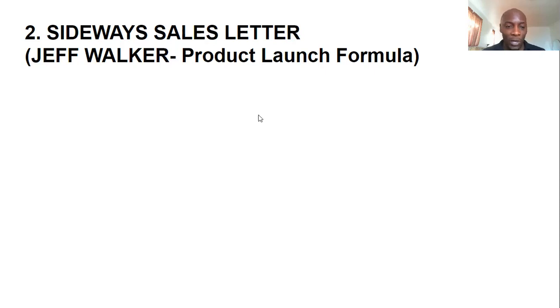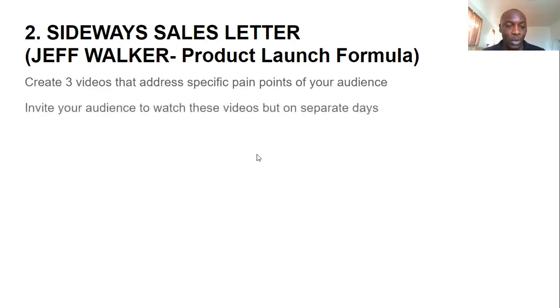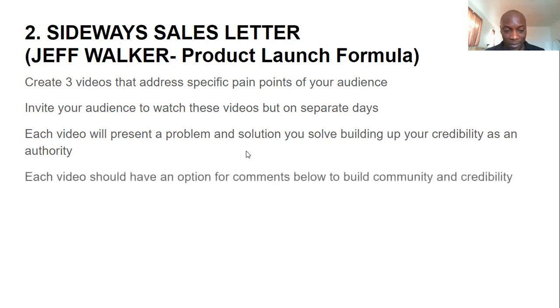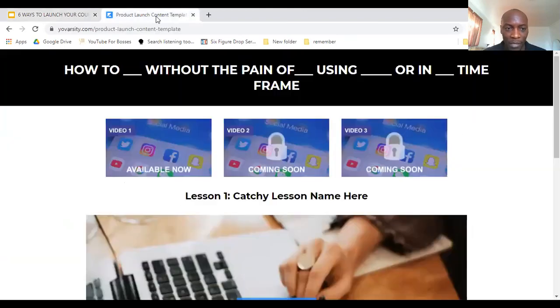The second method is what we call the Sideways Sales Letter, or the Jeff Walker Product Launch Formula. The way it works is you create three different videos that address specific pain points of your audience. You invite your audience to watch these videos on separate days. Each video represents a problem and a solution, building your credibility as an authority.